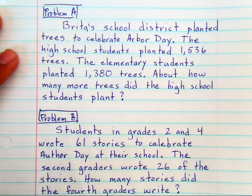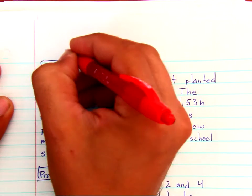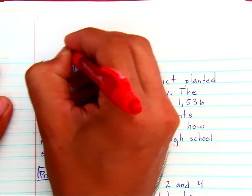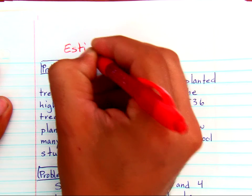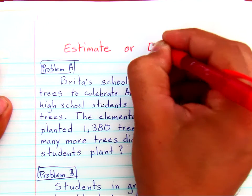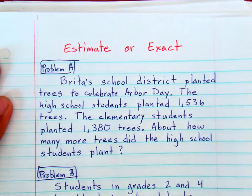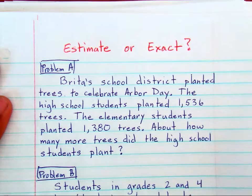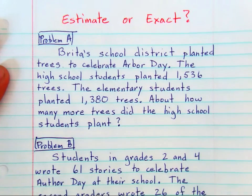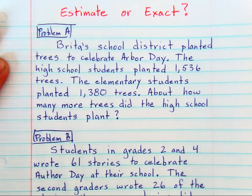Particularly today we're talking about a problem solving skill: deciding if we need an estimated answer or an exact answer. So we have to decide whether or not, from these word problems, we need to estimate or find an exact number.